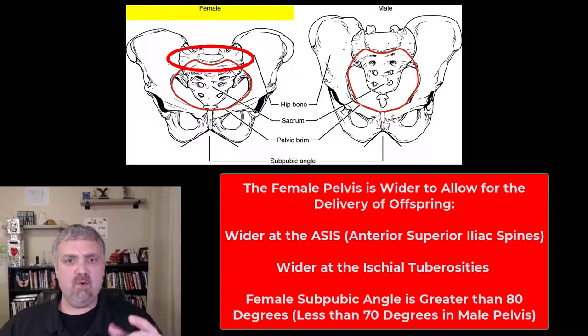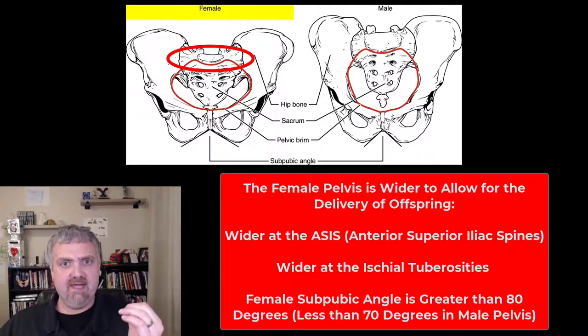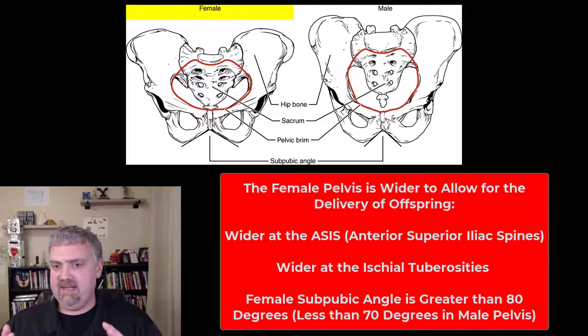Another key difference: the sacral promontory, or the front of that sacrum, is actually not as anterior in a female — again, to make that birth canal larger. That's why the pelvic cavity itself, that pelvic brim or pelvic inlet, is going to be much more oval and larger in the female, and more heart-shaped in the male. So it's all about the room for the baby in the birth canal.